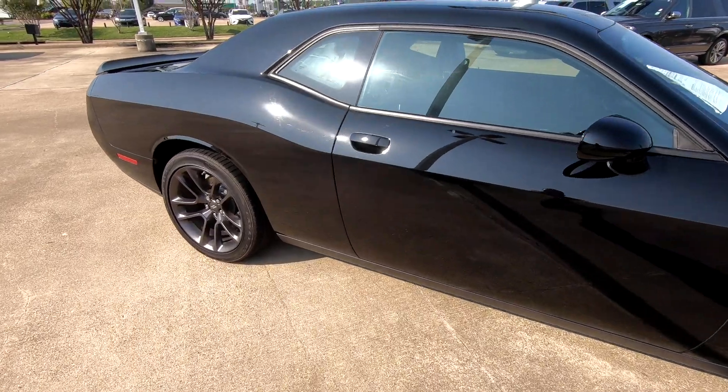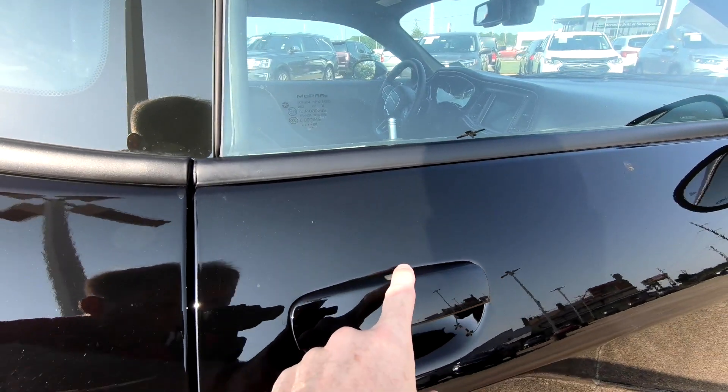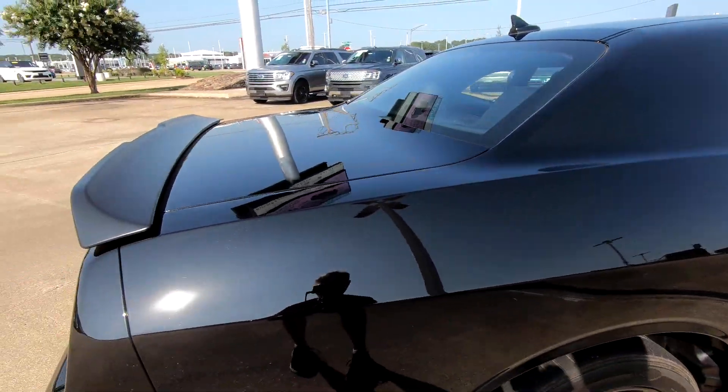In case you're wondering, yes, this does have more of a passive entry — at least that's what I call it. The button on the top: you have the remote on your person and you can lock or unlock the interior, which is why the horn just honked right there.